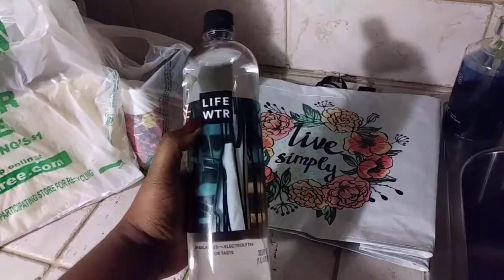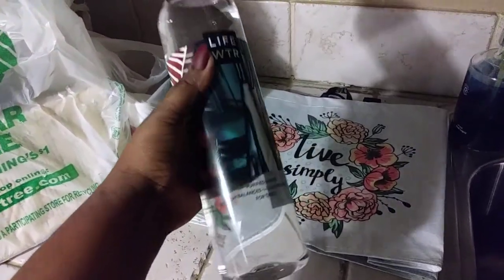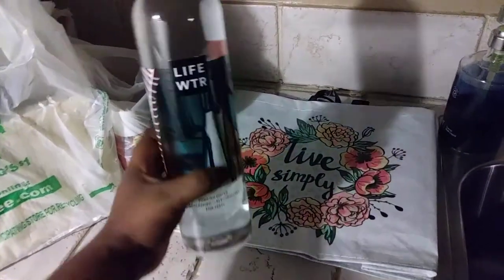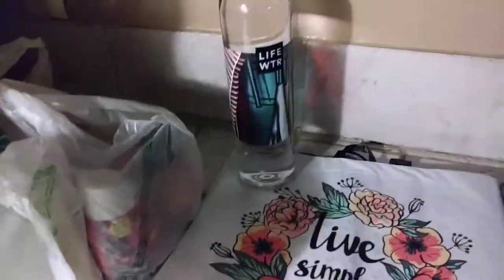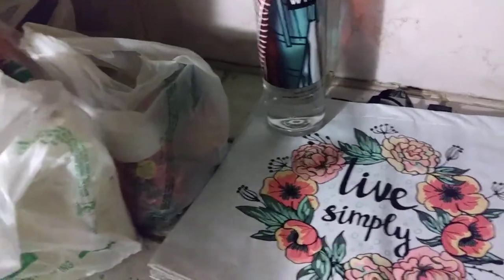I also found some Life Water there. This has pH balance and electrolytes in it, so I'm gonna start drinking this. I normally get the Essentia water which runs about two dollars, but this is only a dollar.